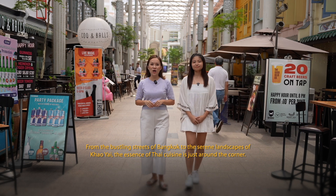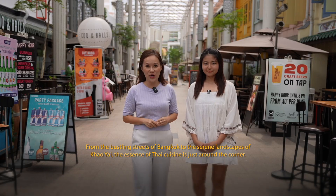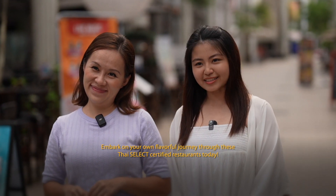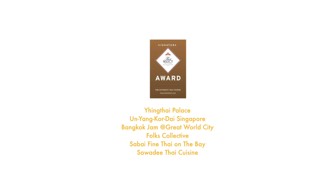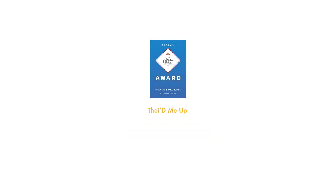From the bustling streets of Bangkok to the surreal landscapes of Khao Yai, the essence of Thai cuisine is just around the corner. Embark on your flavourful journey through these Thai SELECT certified restaurants today. We'll see you next time.